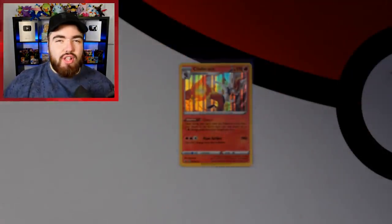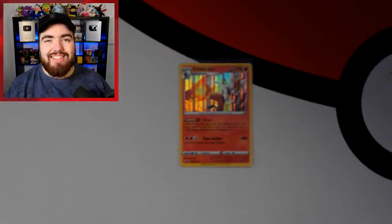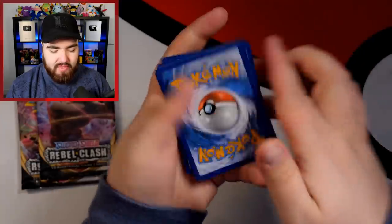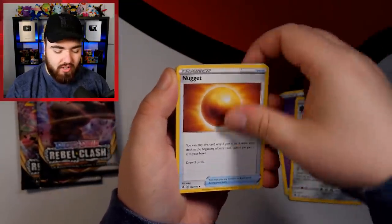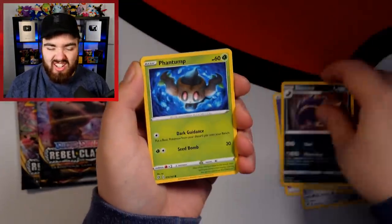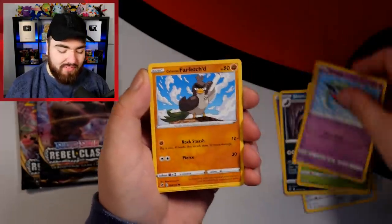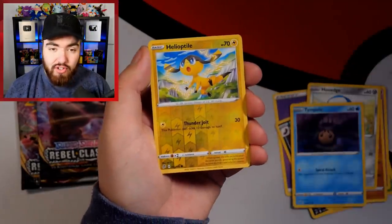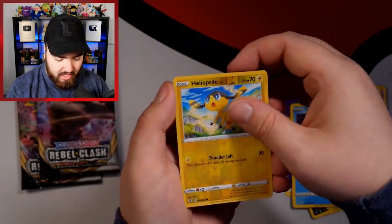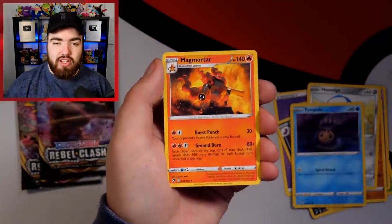We didn't really do that great with the Sword and Shield packs. Let's see how Rebel Clash compares. Three packs of Rebel Clash. Psychic Energy, Dreepy, Galarian Farfetch'd, Honedge, Timburr, a Reverse Holo Helioptile — love the way that shines — and then a Magmortar regular rare.